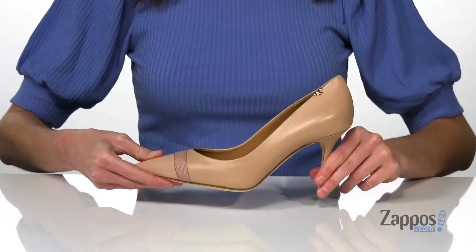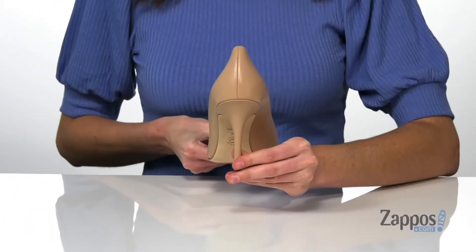There's a textured leather outsole underneath and a stiletto heel at the back that's two and a half inches tall. Elegant and timeless, they're from Tori Burch.